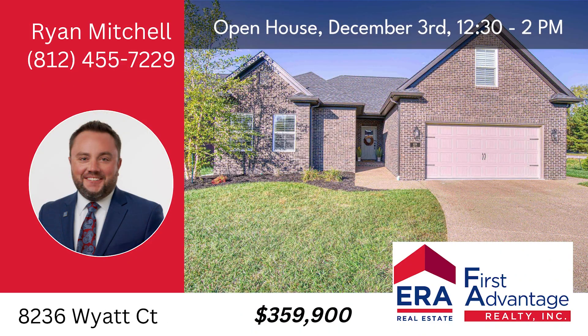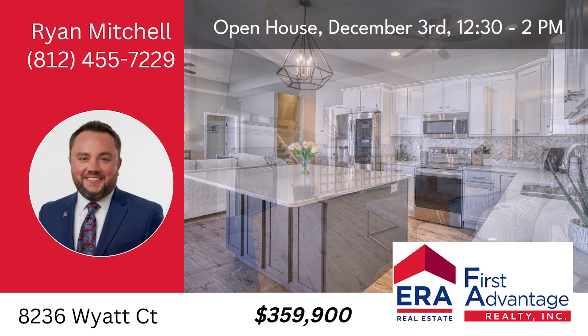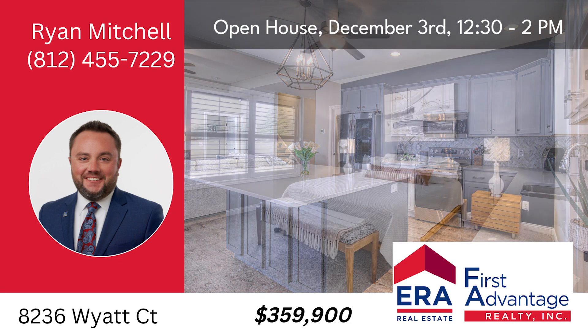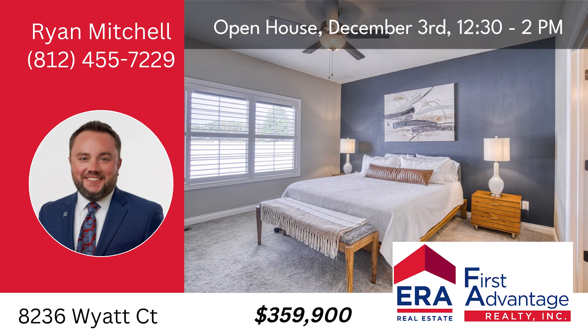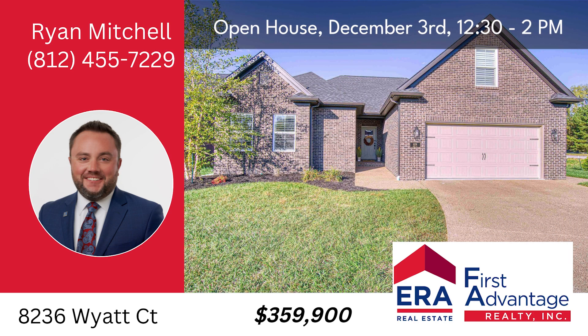Stop by the open house at 8236 Wyatt Court, Newburgh, Sunday, December 3rd from 12:30 to 2 p.m. Three bedrooms, two baths, 2,241 square feet, open floor plan, second floor bonus room.